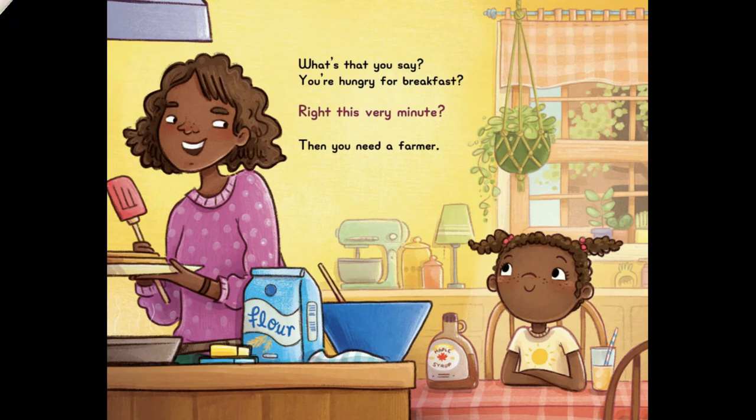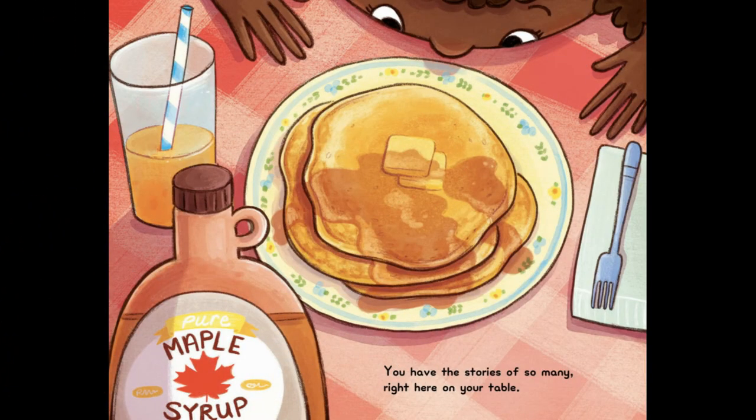What's that you say? You're hungry for breakfast? Right This Very Minute? Then you need a farmer. You have the stories of so many right here on your table.